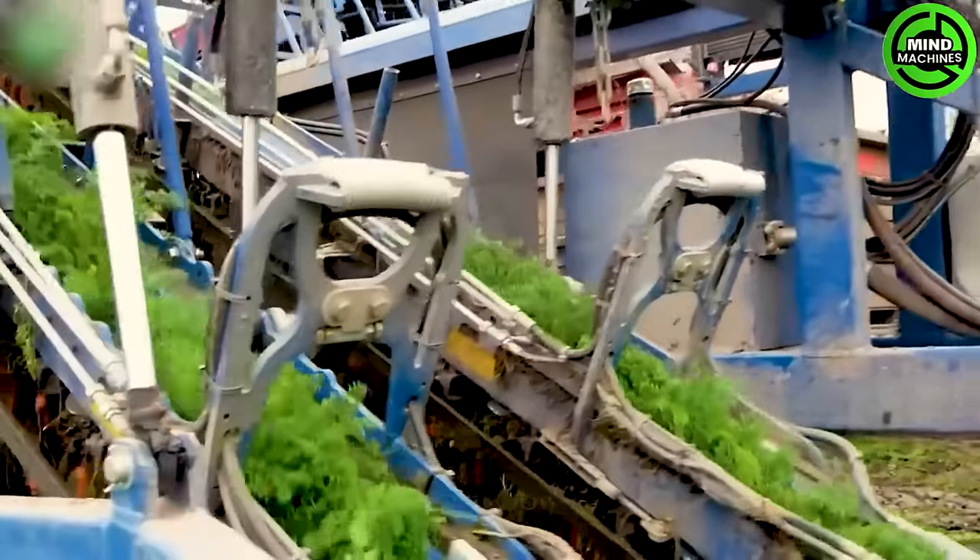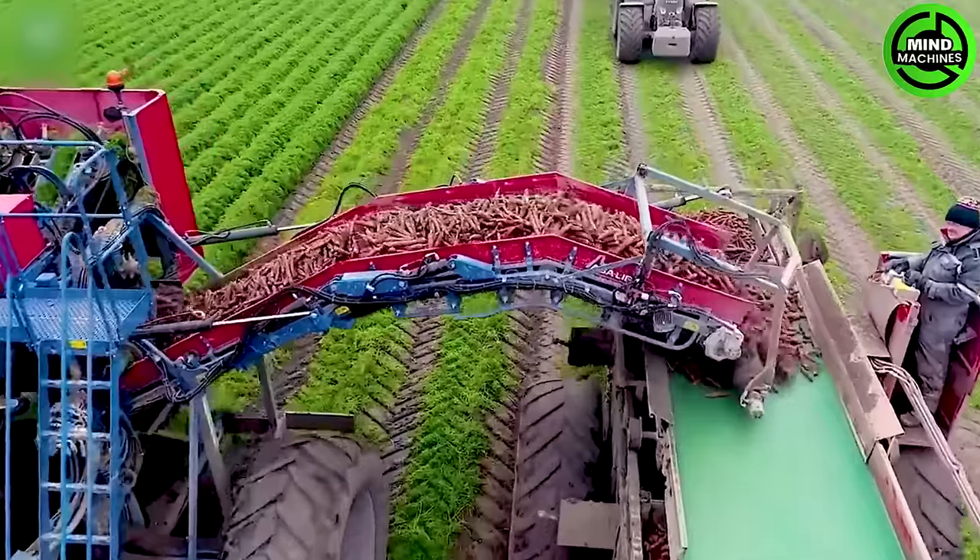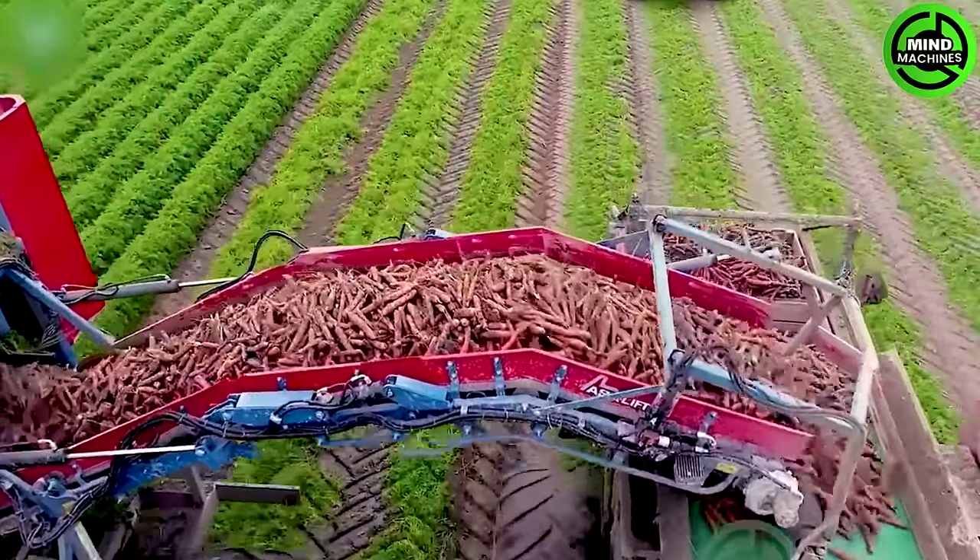After 3 months of tending to the carrots, they are harvested by this machine that moves through the rows, pulling them out and cutting off the foliage to collect the tuberous roots.